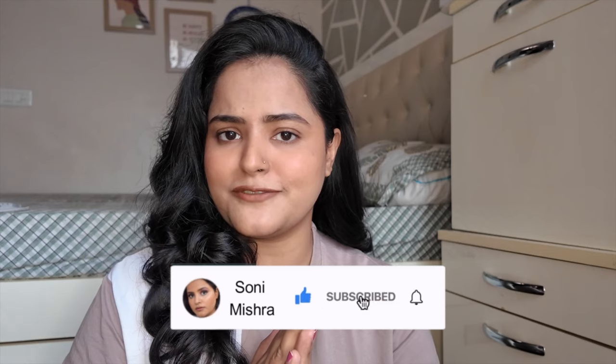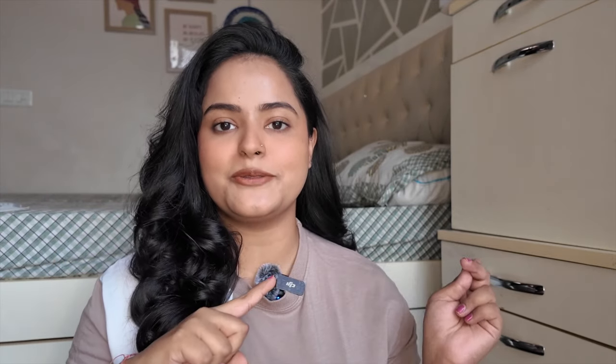If you are interested in knowing what that technique is, keep watching this video till the very end. If you are new to my channel, hit that red subscribe button. Now, without any further blabbering, let's just dive right into the video.